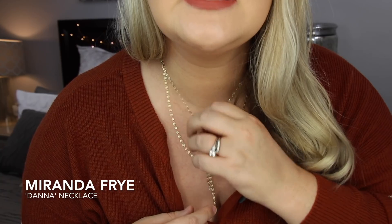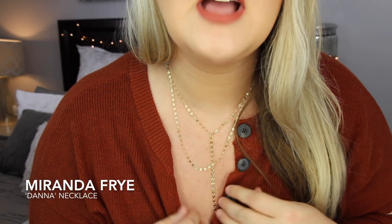This necklace is from Miranda Fry — it's called 'The Dana,' named after my friend Dana. It's a really nice dainty necklace with two little pieces that hang down. It does the layering for you all in one necklace, so if you like the layered look you don't have to wear a bunch of necklaces. It goes with everything. They have it in gold and silver. I have a discount code — use 'LOLA' for 10% off and free shipping in the US.